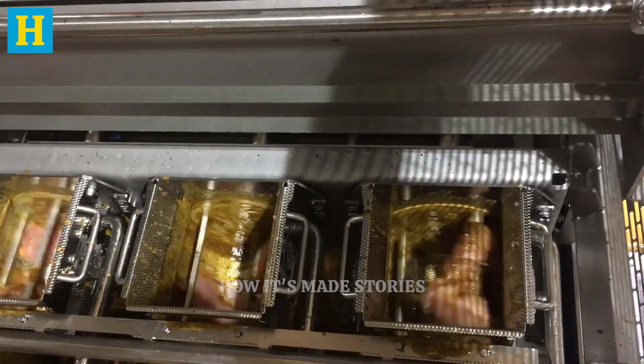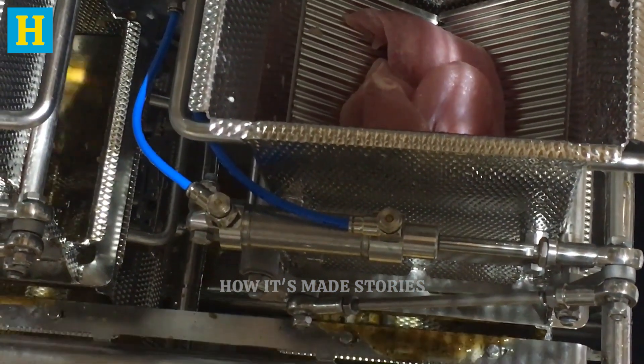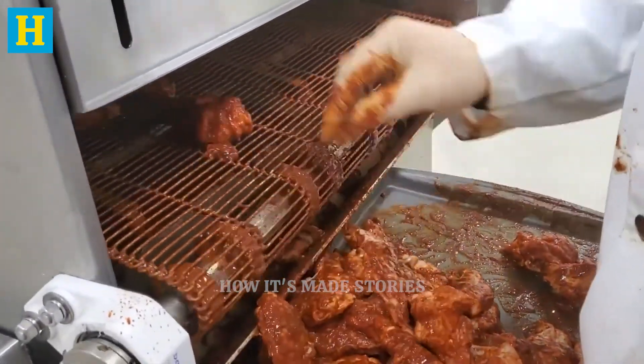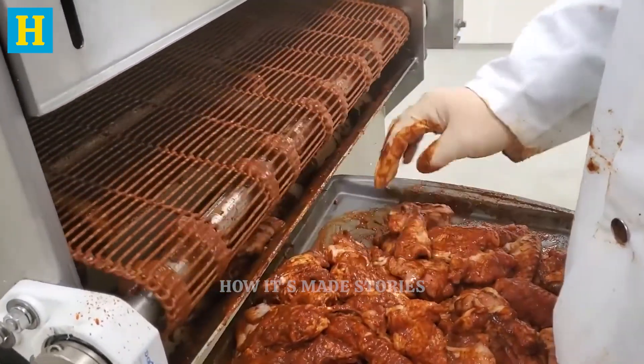Precise control over marinating times and ingredient mixtures allows producers to achieve the perfect balance of flavors and textures. Seasoning and marinating are critical steps that transform plain turkey cuts into flavorful, tender products. By meticulously managing this stage, producers ensure that the turkey is delicious and ready for cooking, meeting the high expectations of consumers. This step ensures the turkey is both flavorful and moist, ready for the next phase of processing.